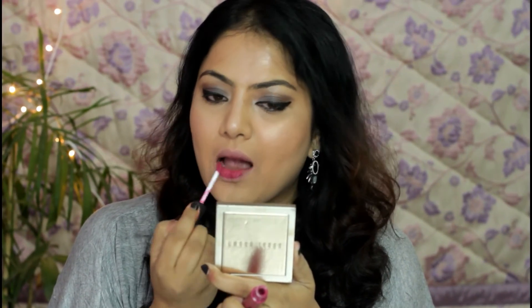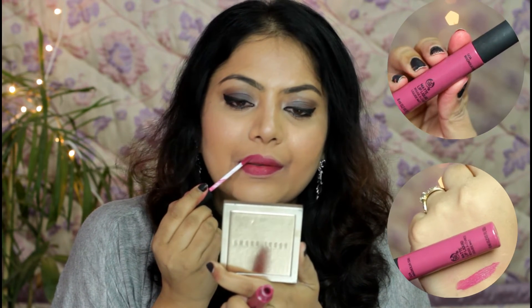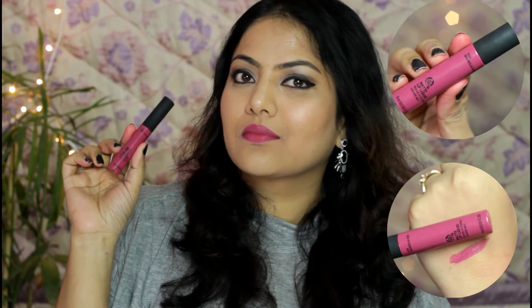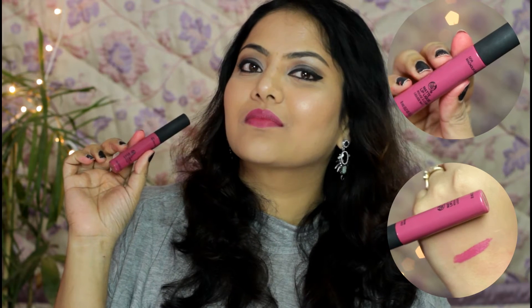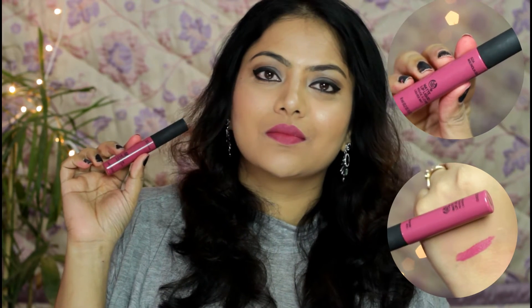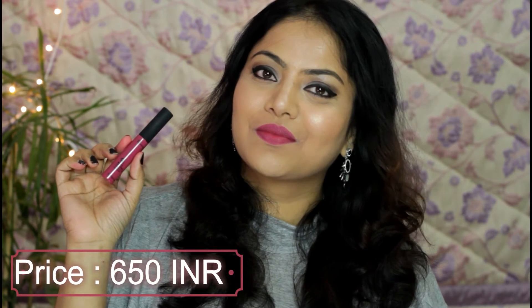Next I'm going to swatch a recent launch from The Body Shop India — The Body Shop Matte Liquid Lip in shade Goa Magnolia, which is a beautiful deep pink color with a relatively velvety cream texture. It settles down providing a non-drying matte finish and has really good pigmentation. This shade will suit all skin complexions. It transfers but does so barely, making this another top favorite liquid matte lipstick from The Body Shop.